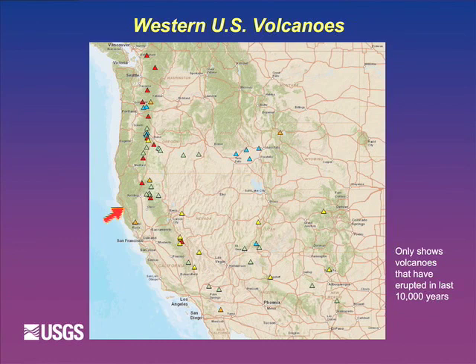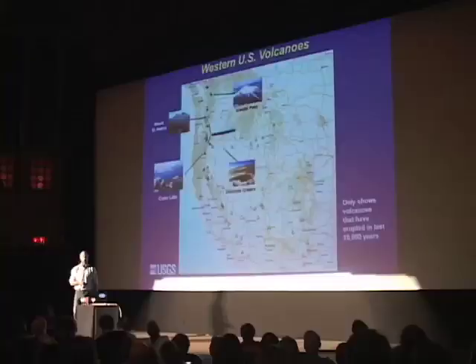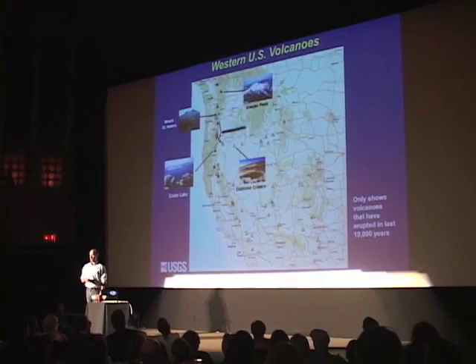This map shows we have volcanoes around here that have erupted in the last 10,000 years. These include well-known ones like Mount St. Helens, Crater Lake, and Glacier Peak in Washington - which is the second most explosive volcano in the Cascades after Mount St. Helens. Then there are volcanoes like Diamond Craters, which most folks have never visited. There's a stretch in Oregon with so many volcanoes you can have a 10-volcano day - one of my ideas of paradise.